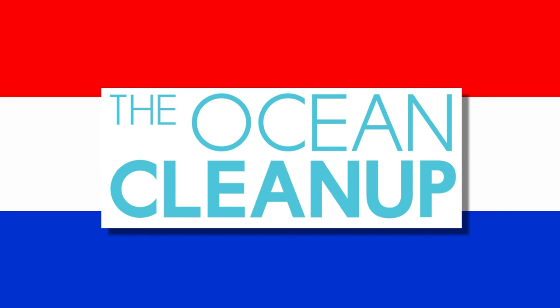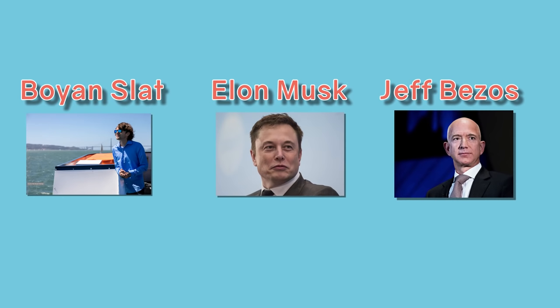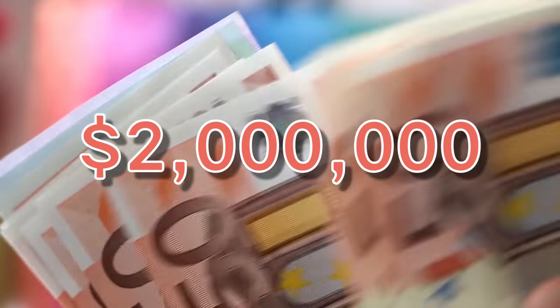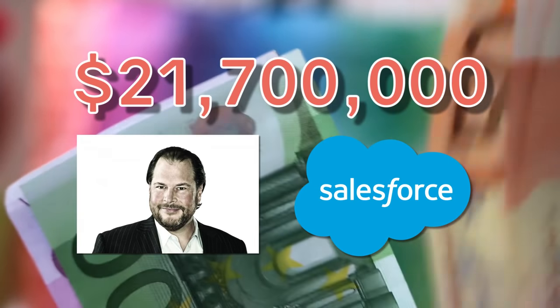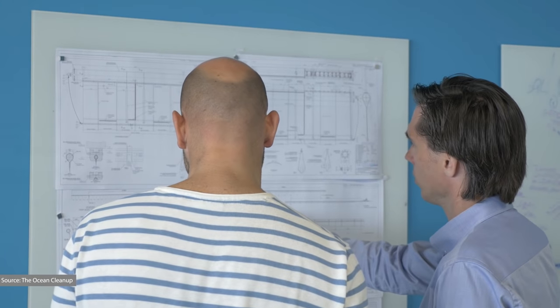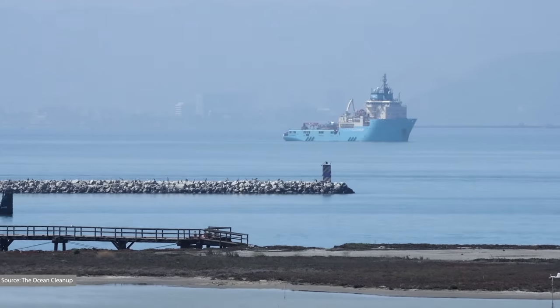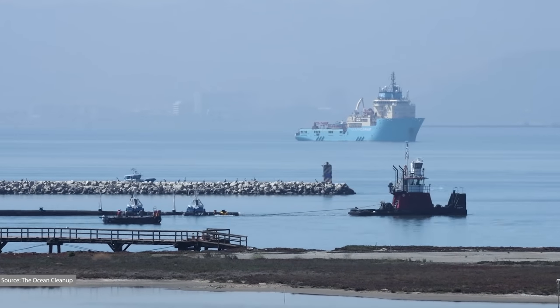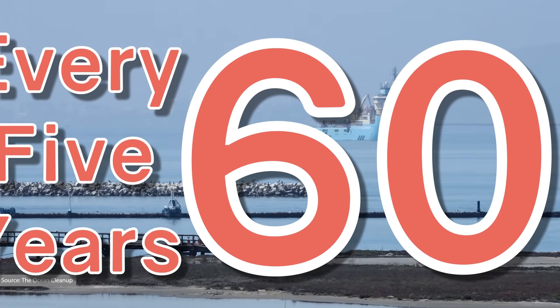The Ocean Cleanup was founded in 2013 by Boyan Slat, who joins the list of new technology leaders with cool names. He and his team managed to raise $2 million in crowdfunding, but also $21.7 million from the executive of Salesforce alone. With all of this money, they spent five years refining the plan. Eventually, back in late 2018, they launched System 1 to attempt to clean up the Great Pacific Garbage Patch. They claim this one system can reduce the garbage patch by half every five years, and eventually they want a network of 60 systems working around the world's oceans.